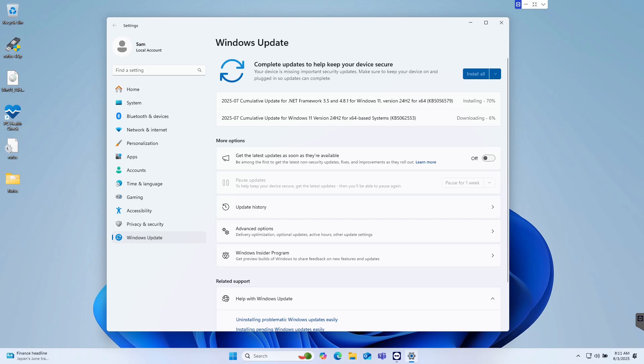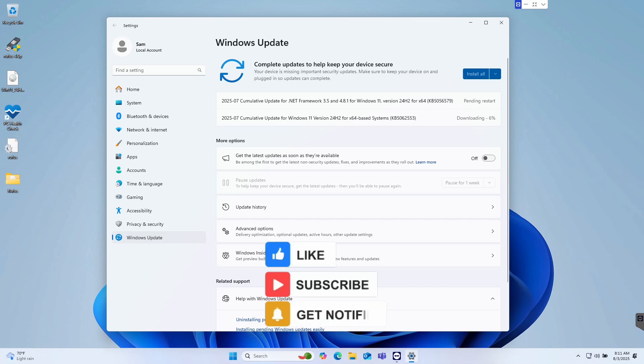That is how to get Windows 11 on even an unsupported machine using Rufus, in about 45 minutes total. If this was helpful, go ahead and click the Like button. If you think others will get something out of it, feel free to share it. And if it helped you enough to subscribe, I would love that. That's it for today — we'll see you next time.